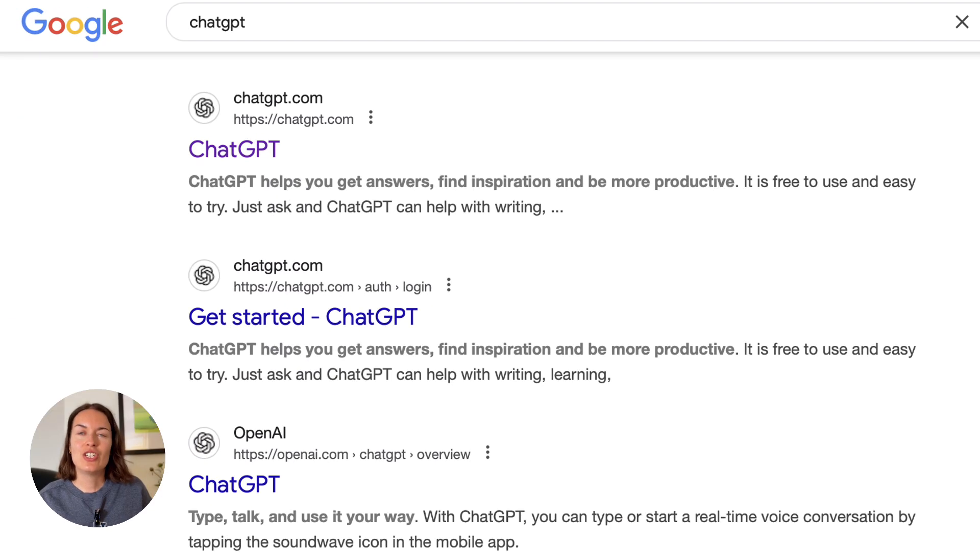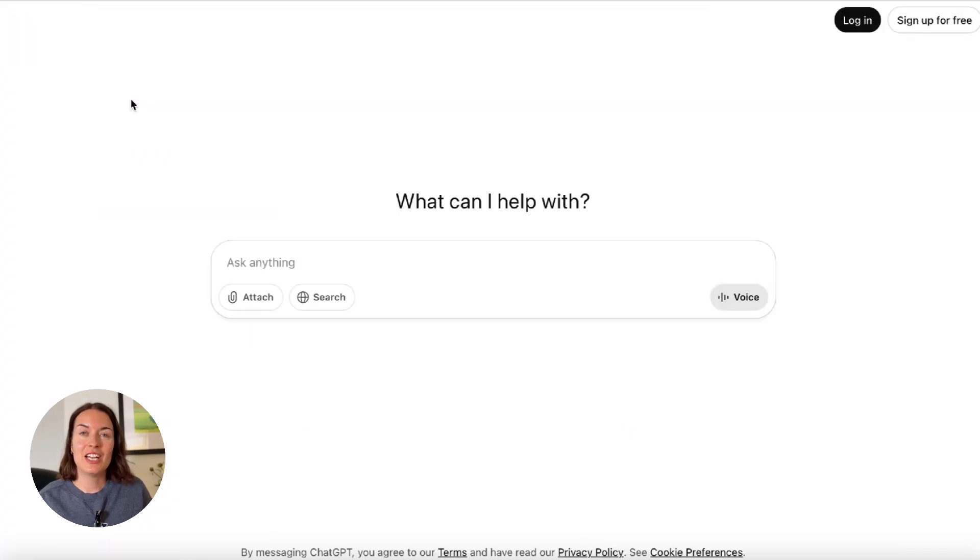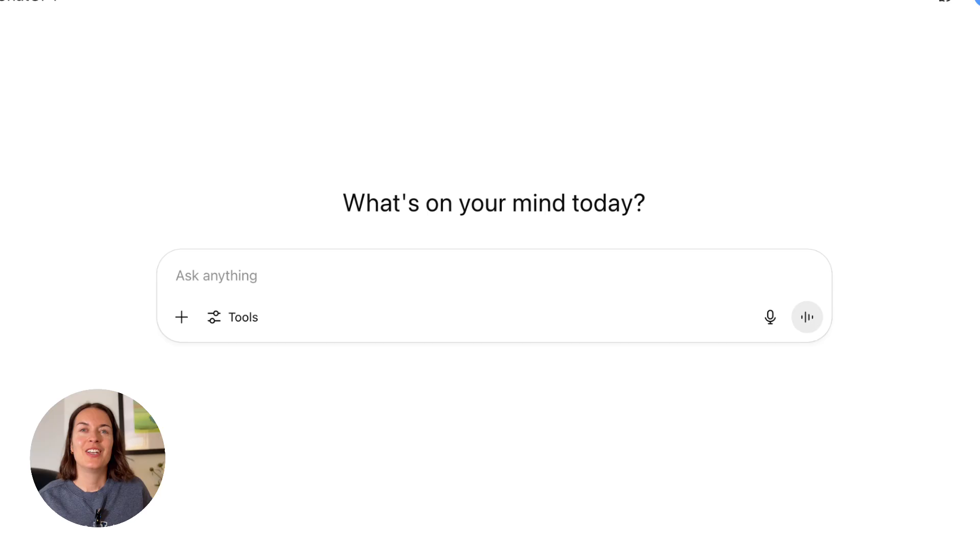If you've not used ChatGPT before, just go to the ChatGPT website, sign up for free, and you're ready to go. You just write what you need in this box, and I've got a separate video on how to do that well. So when you're ready, check it out and try it yourself.